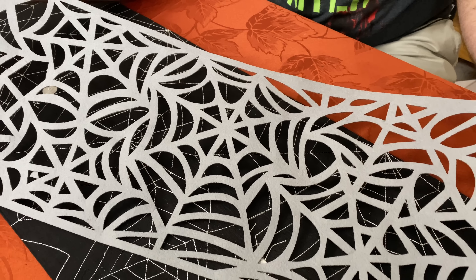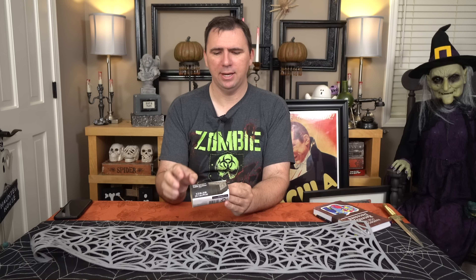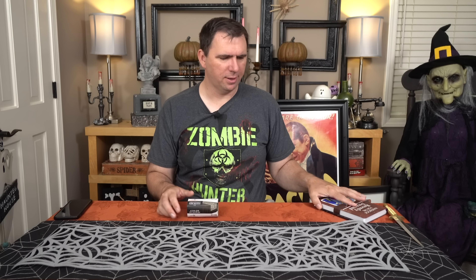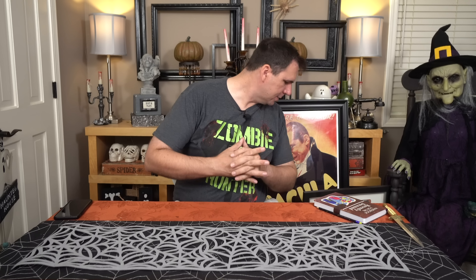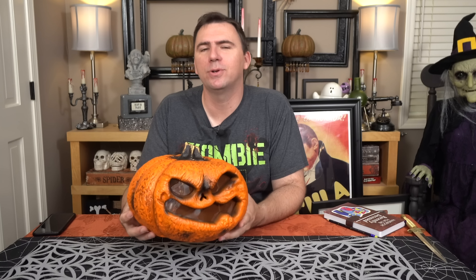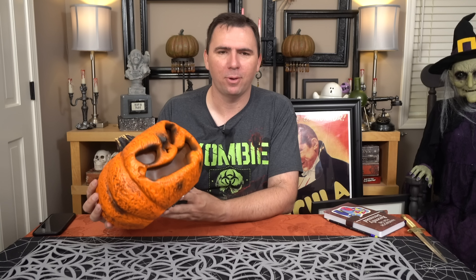I got this from Walmart — it is a Halloween table runner. I was going to use this in my kitchen, just on the little side table. It's a little smaller than I thought: 9.7 inches by 39 inches long. So you're going to have to have a very small table. That nice drape over the side you see in the picture is not really going to happen unless you have a really small table. But it's not too bad, and it was only $1.98, so I figured I'd give it a shot. I can put stuff on it and make it look spooky still.